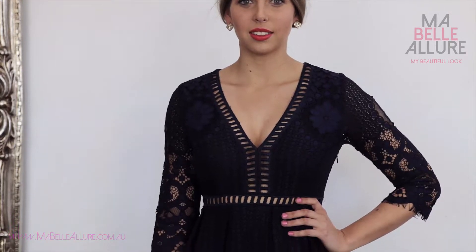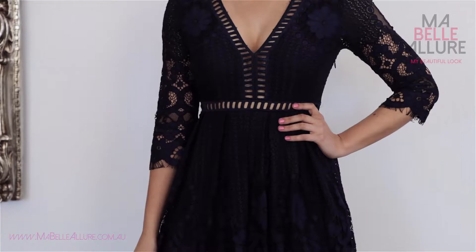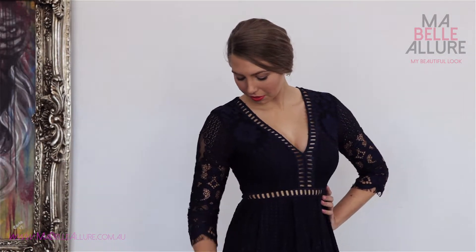This feminine lace dress from SFH Designs in Brisbane is suitable for a number of body shapes because of its fitted bodice and flowing skirt. The sheer panels on the front of this dress draw the eye away from the broad shoulders of the inverted triangle.